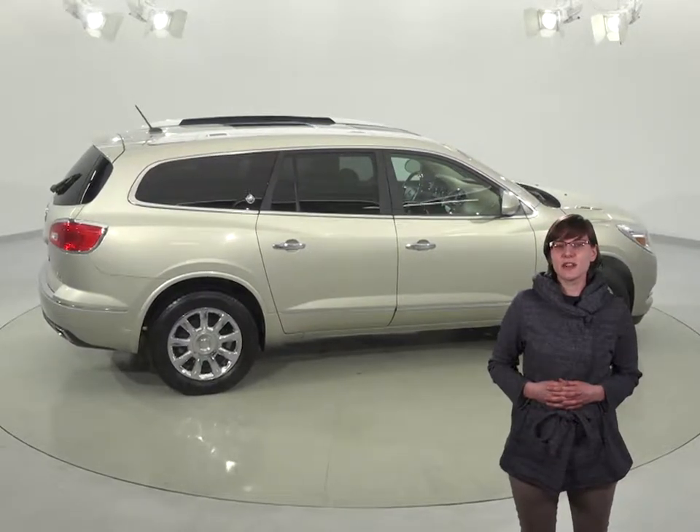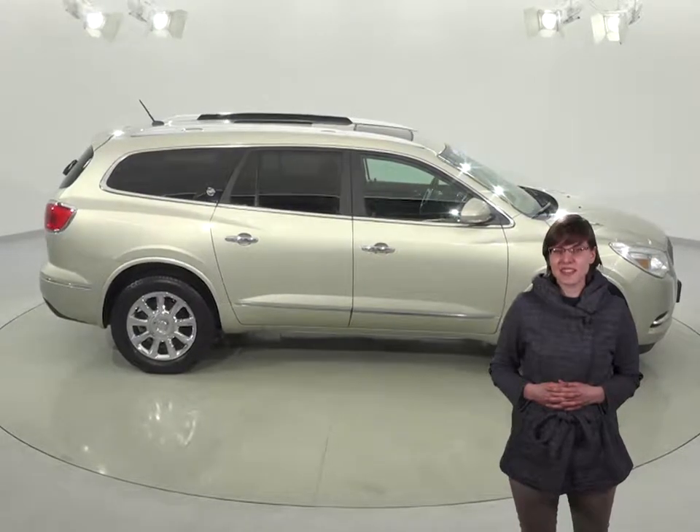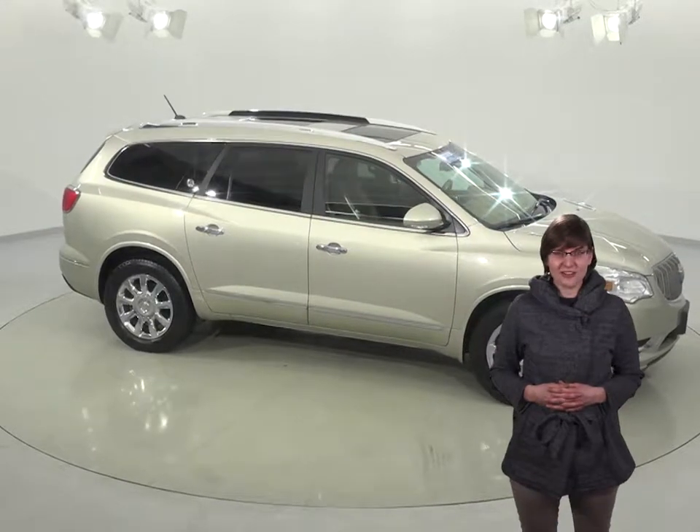We'll even throw in our completely free lifetime mechanical protection for as many years and as many miles as you own it. See if this is your family's next SUV and try it before you buy it with our free 48-hour test drive. We know this Enclave will be everything you're looking for.